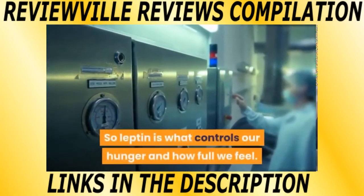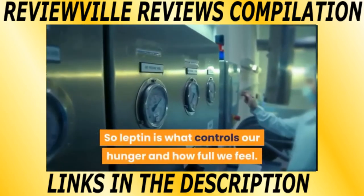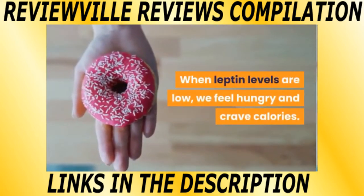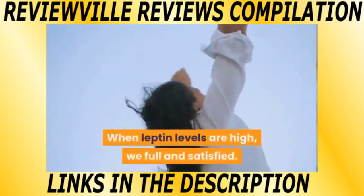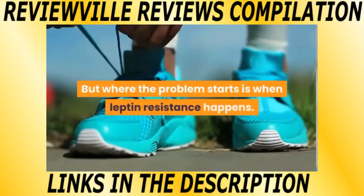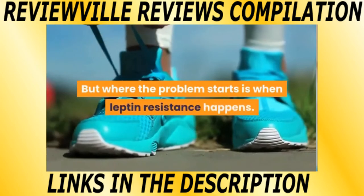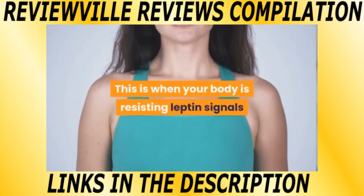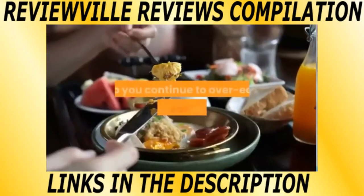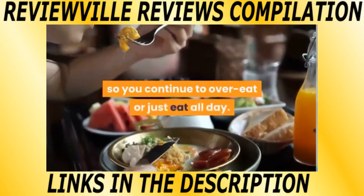Leptin is what controls our hunger and how full we feel. When Leptin levels are low, we feel hungry and crave calories. When Leptin levels are high, we feel full and satisfied. But where the problem starts is when Leptin resistance happens — this is when your body is resisting Leptin signals and the brain never gets the message that you're full, so you continue to overeat or just eat all day.